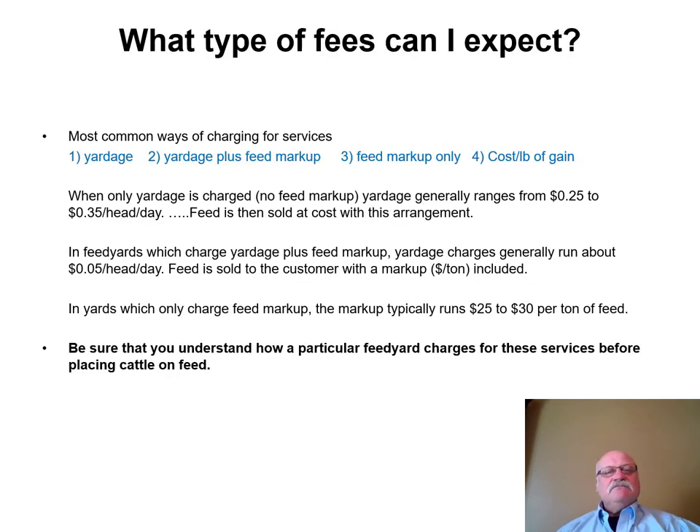What types of fees can you expect? Common fee structures include yardage only, yardage plus feed markup, and feed markup only. When only yardage is charged with no feed markup, that ranges from 25 to 35 cents per head per day, and the feed may be sold at cost or with a markup. In yards that charge yardage plus feed markup, the yardage charge may be around five cents per head per day with a markup on the feed. In yards that only charge feed markup, that markup might run around $25 to $30 per ton.